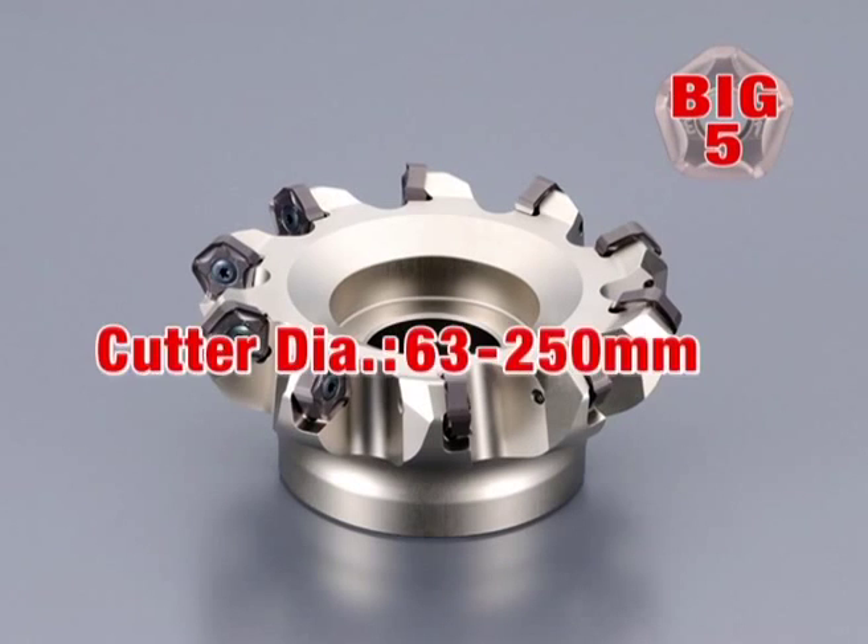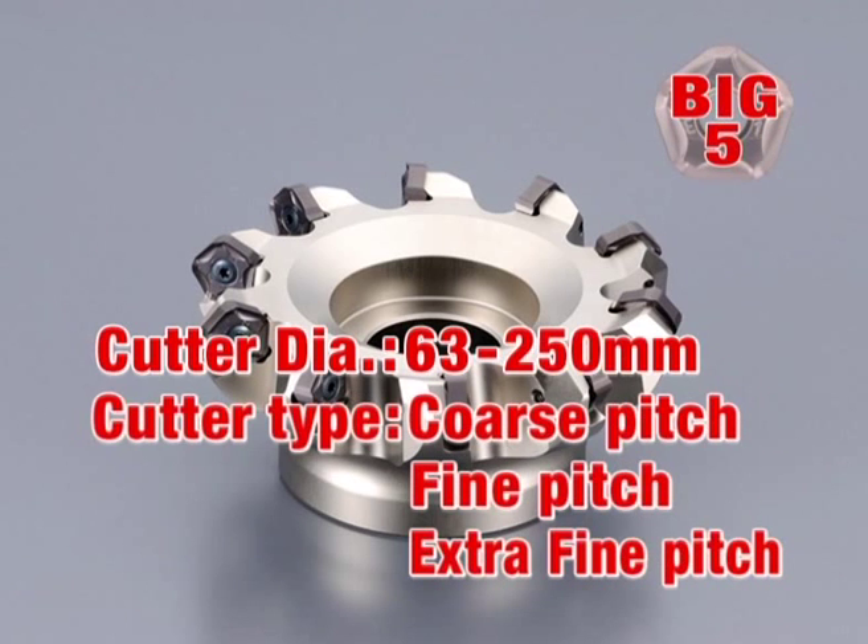With cutting diameters ranging from 2.5 to 10 inches, and with coarse pitch, fine pitch, and extra fine pitch cutter options, the MFPN can be used for a wide range of applications.